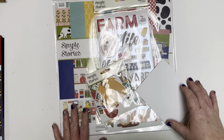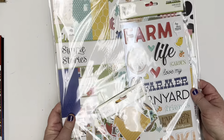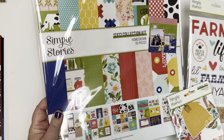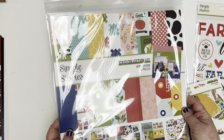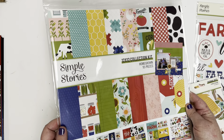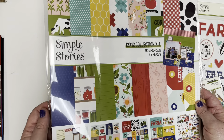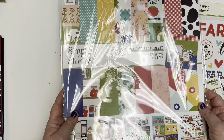Deal number one is Farmtastic — this is our Homegrown line from Simple Stories. It's a super duper line for summertime pictures, picnics, farmers markets, trips to the farm, cooking, recipes, and baking. You can use this for so many different reasons, and even just some of the floral papers are super cute.